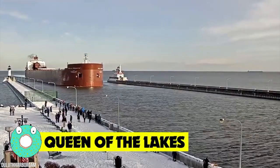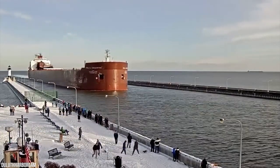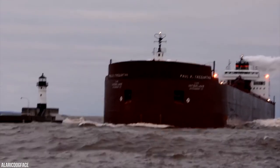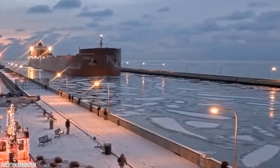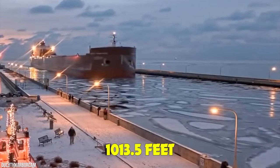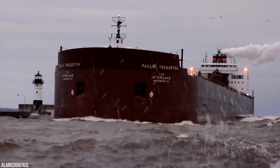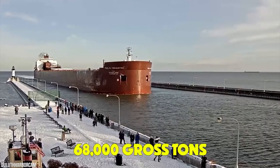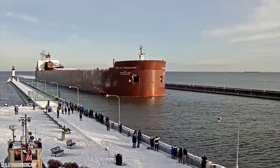Queen of the Lakes is the unofficial but widely recognized title given to the longest vessel active on the Great Lakes shared between the United States and Canada. In total, three historic vessels have been bestowed with the title, but none were as mighty as the current queen. At 1,013.5 feet, the Paul R. Tregurtha, a bulk carrier freighter, is the longest ship on the Great Lakes. She can carry up to 68,000 gross tons or 71,000 net tons, and this ship does not play.